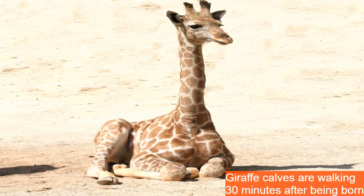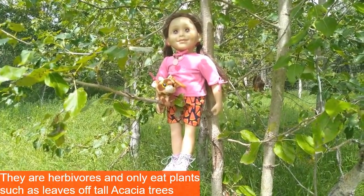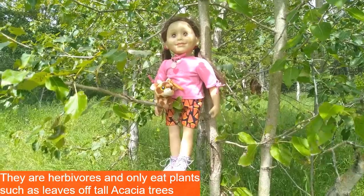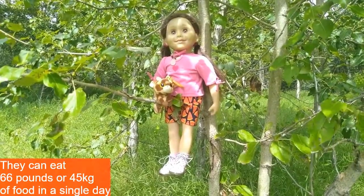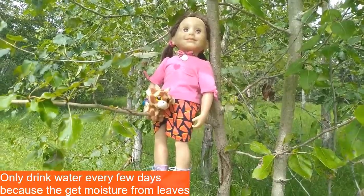The babies don't seem to be harmed though, as they're walking within 30 minutes. Giraffes are herbivores which means they only eat plants, such as the leaves on tall acacia trees. They will eat up to 66 pounds or 45 kilograms of food in a single day.